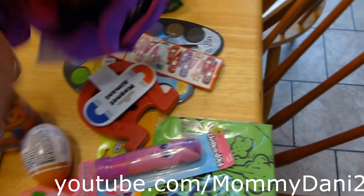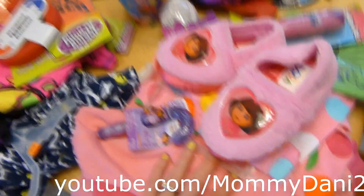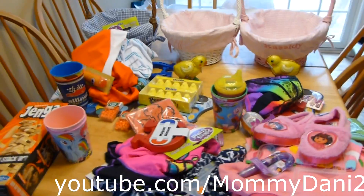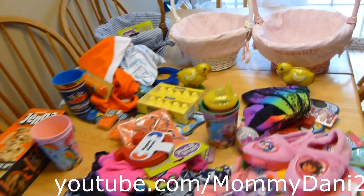That's all of what's in their Easter baskets. It seems like a ton of stuff but it's lots of little things, and the bigger shared item is the Jenga game they'll all share. I hope you guys enjoyed and got some ideas for your baskets. Happy Easter, Passover, or whatever you're celebrating — I hope you have a great day!